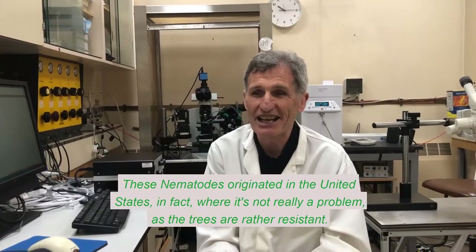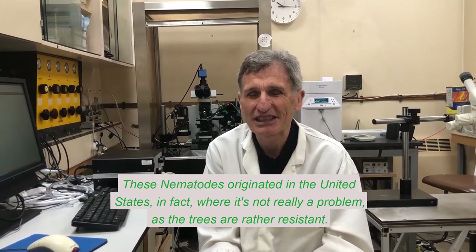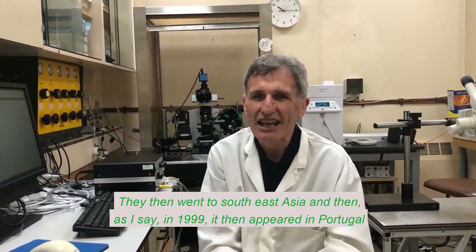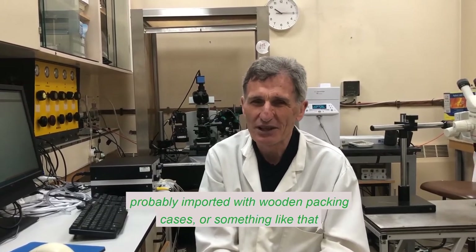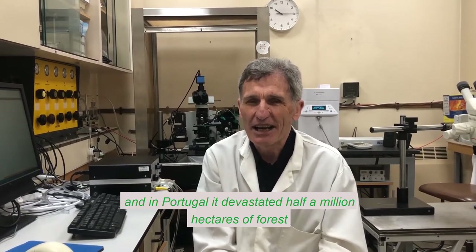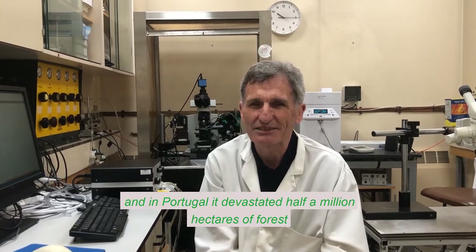These nematodes originated in the United States, where it's not really a problem. The trees are rather resistant. It then went to Southeast Asia, and then in 1999, it appeared in Portugal, probably imported with wooden packing cases or something like that. And in Portugal, it devastated half a million hectares of forest.